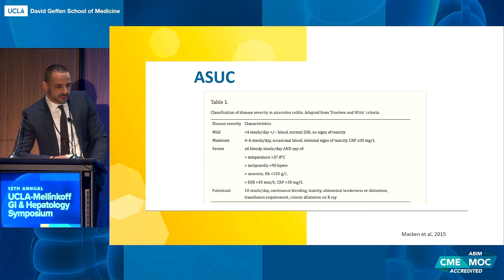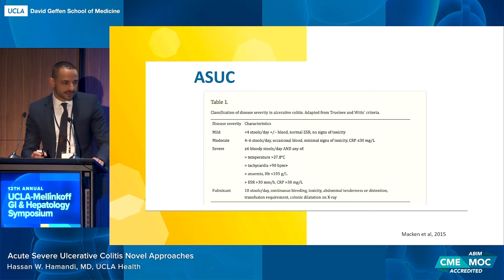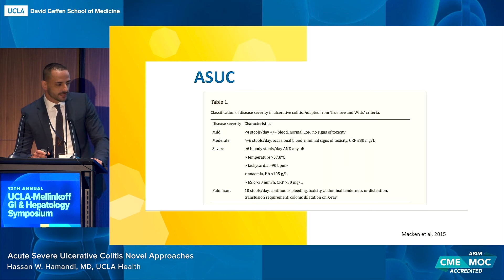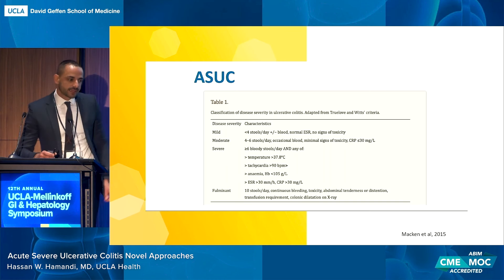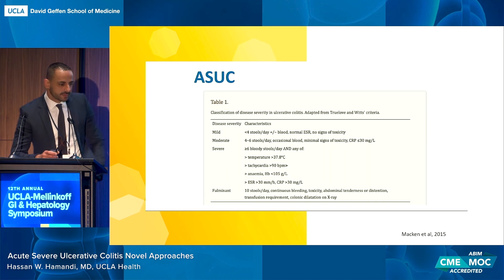To define acute severe ulcerative colitis, this is the Traveloin-Witts criteria. The patient that Dr. Sock presented clearly met the criteria with the amount of bloody stools. Other considerations include if the patient is febrile, tachycardic, anemic, or if their inflammatory markers are elevated. Inflammatory markers can be normal in up to 20% of patients.